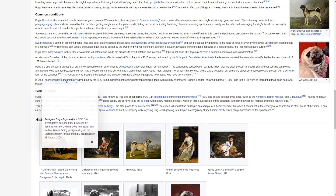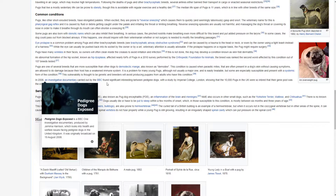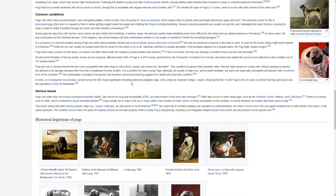In 2008, an investigative documentary carried out by the BBC found significant inbreeding between pedigree dogs, with a study by Imperial College London showing that the 10,000 pugs in the UK were so inbred that their gene pool was the equivalent of only 50 individuals.